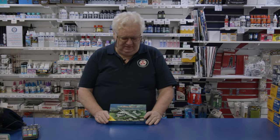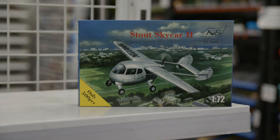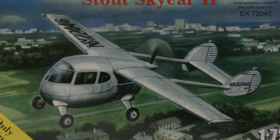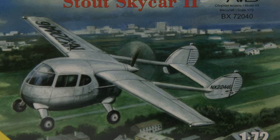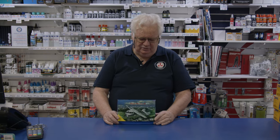Firstly, from Avis, this is one of those kits you never thought you'd see in kit form — it's only been in vac form or resin. This company is just doing so many new and interesting kits you just never thought you'd see. They are limited — this is only 500 pieces worldwide. This is the Stout Skycar 2.